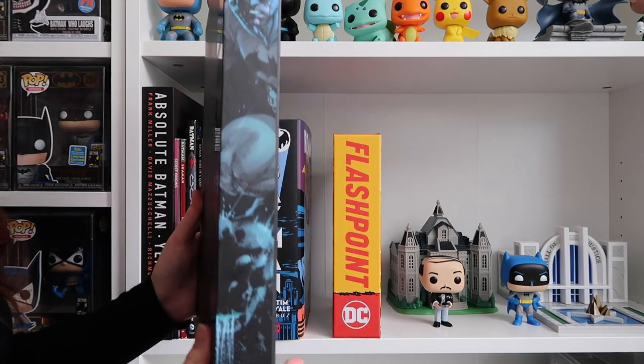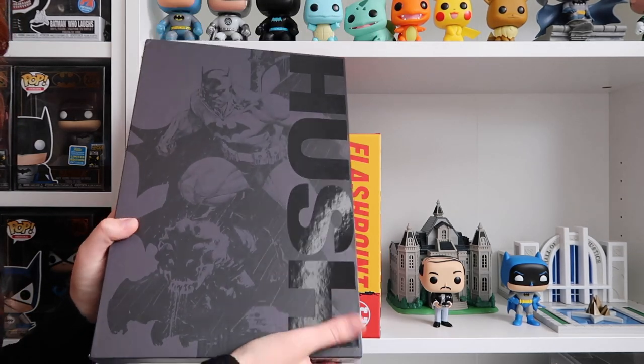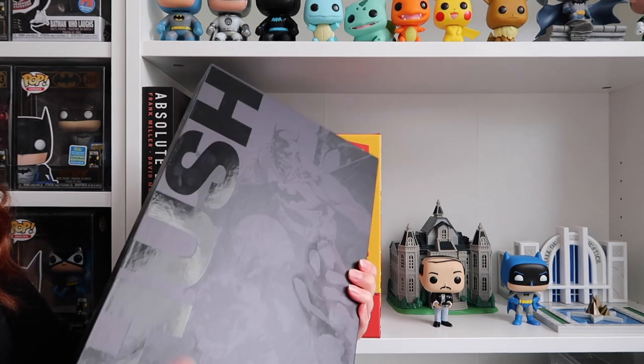I also got Batman Hush from them as well. I love how the cover is all matte and then you just get 'Hush' in gloss. Super cool.